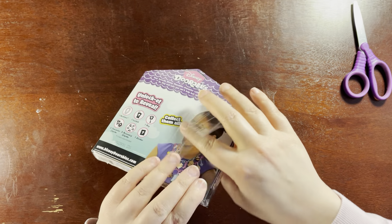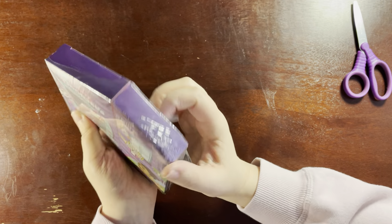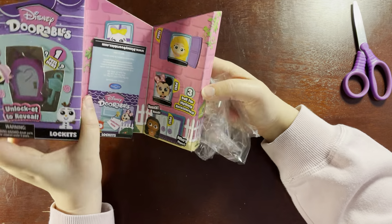Have you guys tried Disney Doorables lockets? Have you tried any Disney Doorables? Do you have a favorite Disney Doorables line? What do you think about Disney Doorables — do you think they're awesome, a cash grab, or useless?